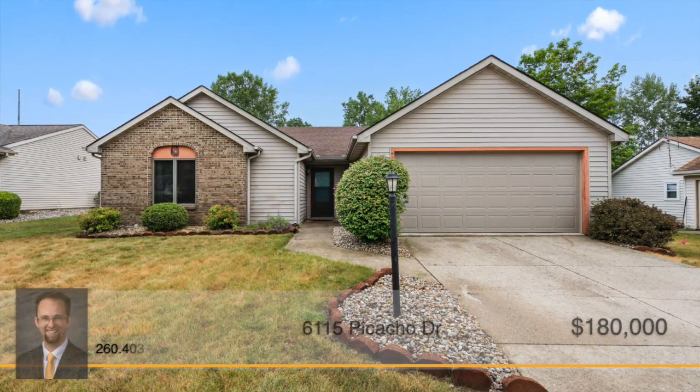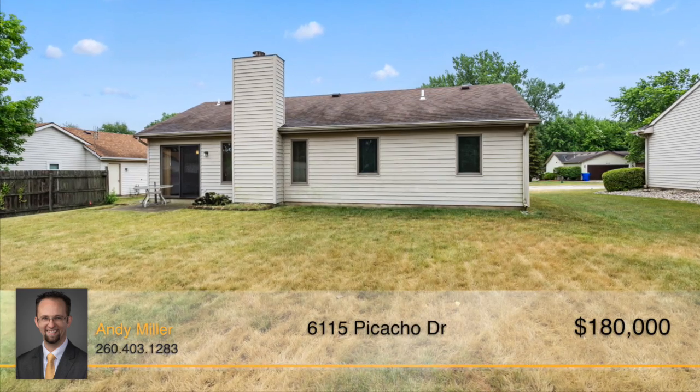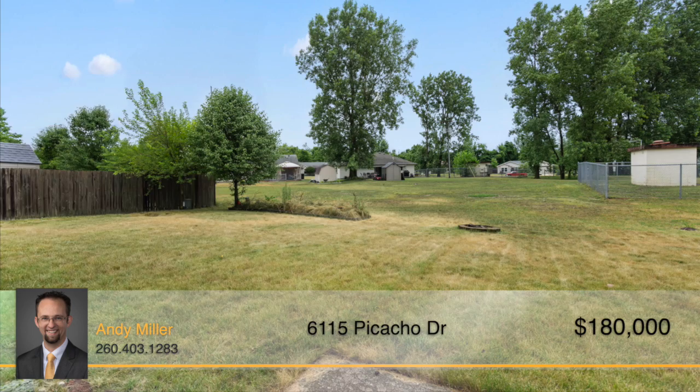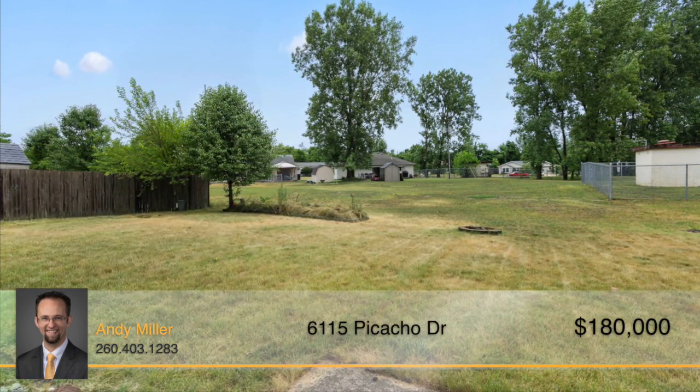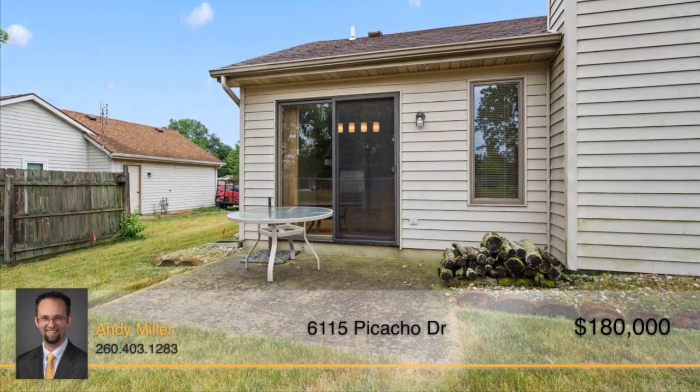This well-maintained Northeast Indiana home is ready to meet its new owners. With three bedrooms, including a master ensuite, two full bathrooms and over 1,000 square feet of living space, this beautiful home could be exactly what you're looking for.